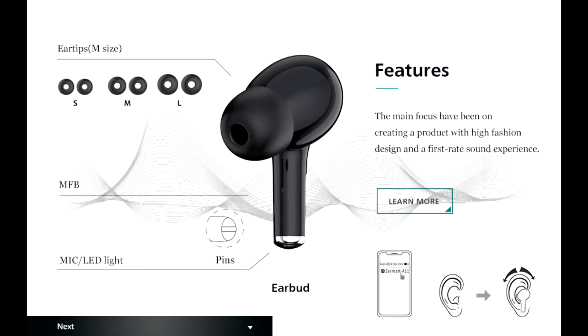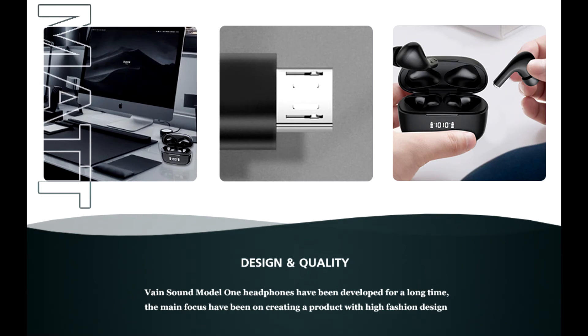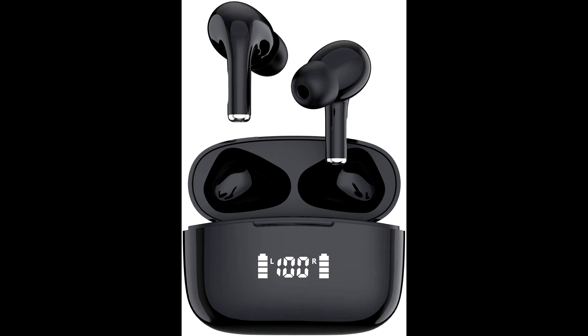With the digital intelligence LED display on the case, you can check the power of the left and right earbud and the charging case at any time. Zermatt A11 offers a truly natural, authentic sound and powerful bass performance with a built-in premium speaker driver.